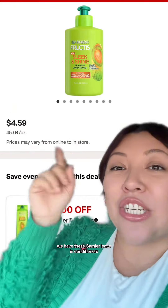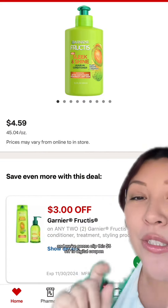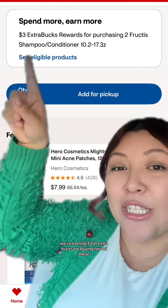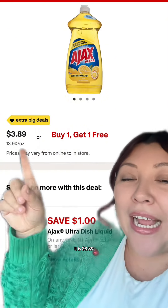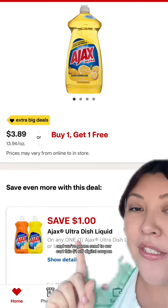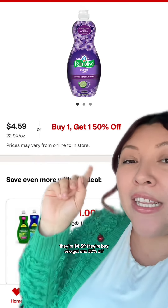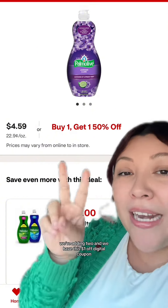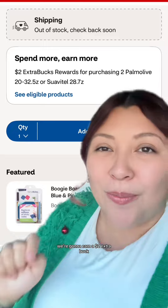We have these Garnier leave-in conditioners — they are $4.59. We're going to add two of them and clip this $3 off digital coupon, earning $3 in extra bucks for buying two. Next, we have a buy one, get one free offer on this Ajax dish soap — it is $3.89, so we're adding two to our cart and sending this $1 off digital coupon. We're also adding two of these Palmolive dish soaps — they're $4.59, buy one, get one 50% off — so we're adding two and we have a $1 off digital coupon. For buying two of these, we're going to earn a $2 extra buck.